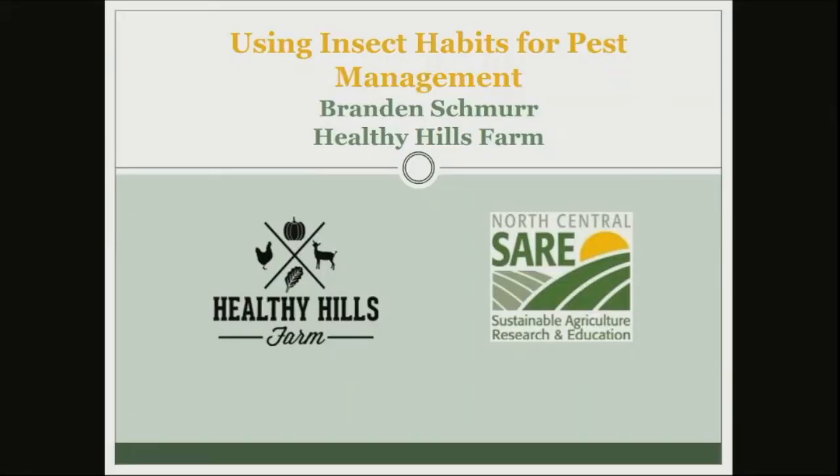Thank you so much, and thank you all for coming this afternoon. Sorry I couldn't have the video connected — I'm on my son's school computer, and it's probably had its fair share of snacks and drinks spilled in it at some point. But I am excited about this talk.